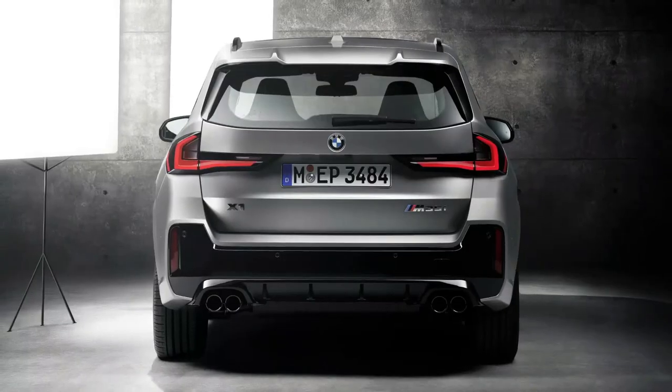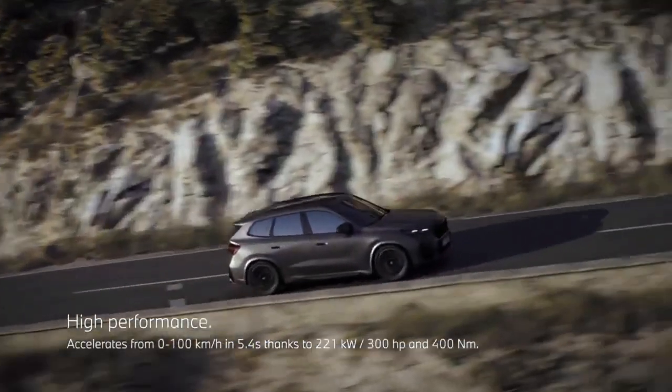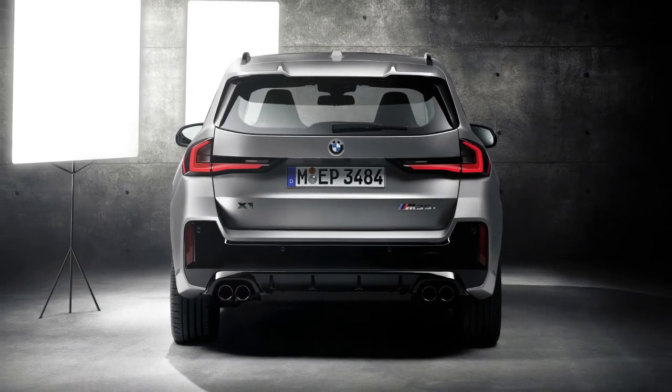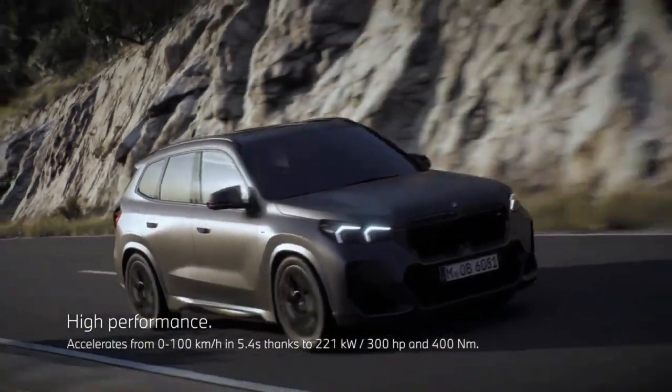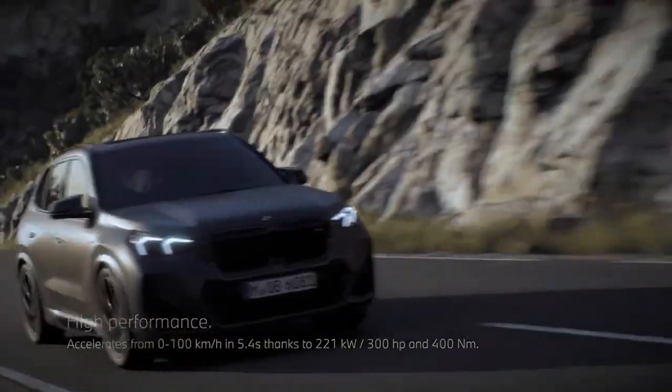2024 BMW X1 starting at $41,000 estimated. Although it sits at the bottom of BMW's SUV lineup, there's nothing entry-level about the 2024 X1. Its light handling and practical interior almost make the X1 a suitable replacement for the 3-series station wagon that's regrettably absent from BMW's U.S. product portfolio.